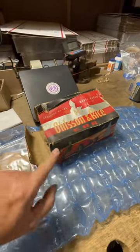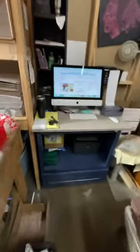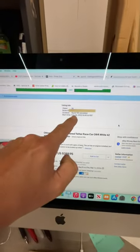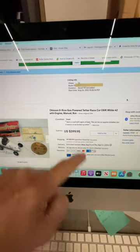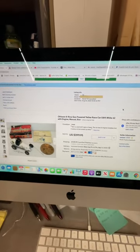You hardly ever see them come up on the market, especially with the original box, and this thing sold in one day. We listed it on the 26th, sold yesterday — $400 plus $16 shipping. Absolutely love it. Fire.